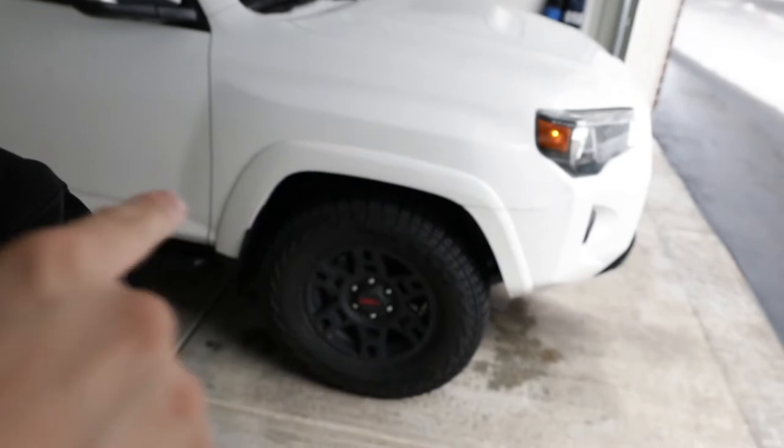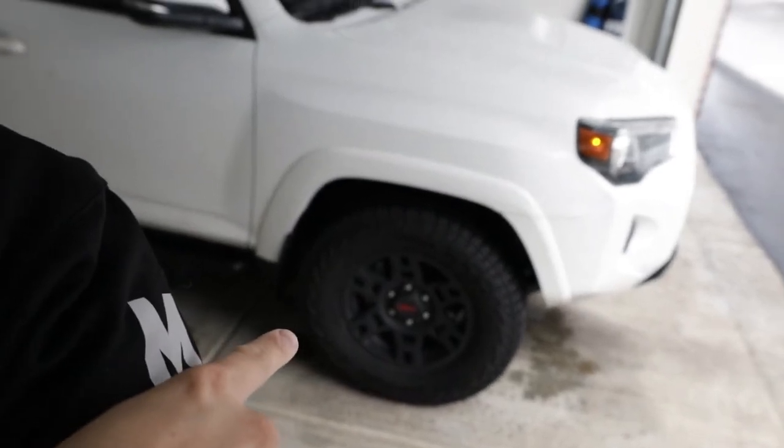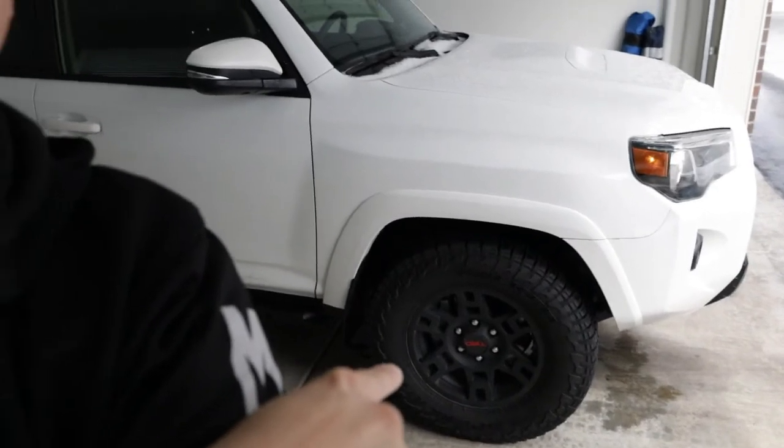We already slapped on some sweet wheels on there. This is the TRD Pro style wheel with Falcon Wild Peak A/T3 tires. These are great because we do get some snow here in Utah — as you can tell there's snow on the ground right now.